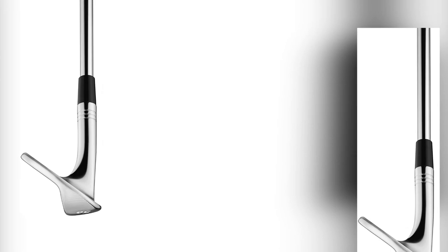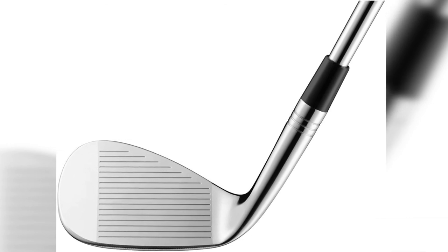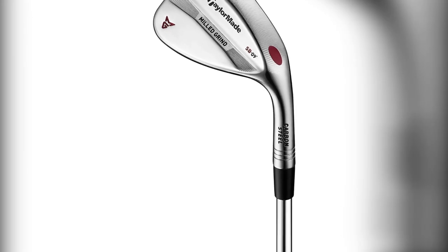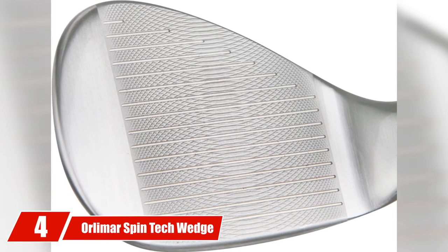The club features ZTP-17 grooves that have a sharper edge than most wedges and steep sidewalls which increase spin. The club can be purchased from 50 to 60 degrees and has the option for low, standard, or high bounce, which many wedges don't offer when bought online.